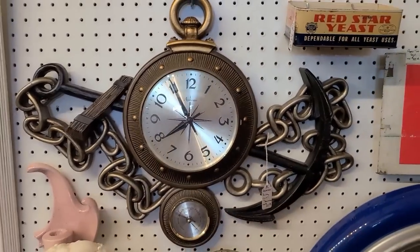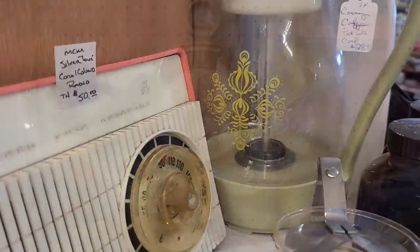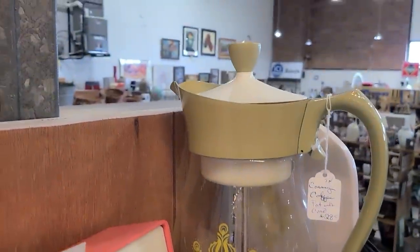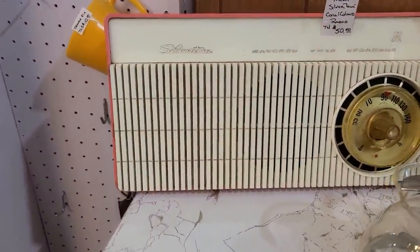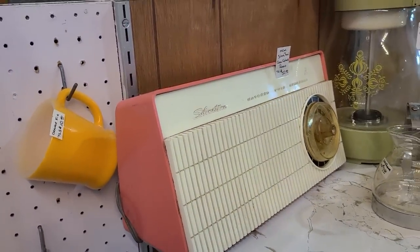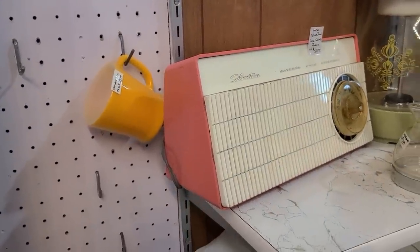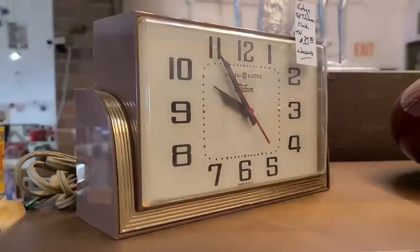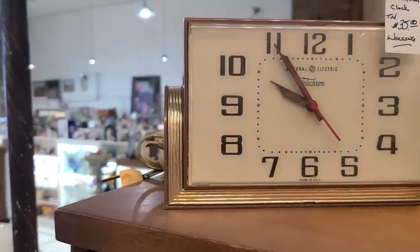Arabesque — yeah, they were very mid-century too. And that's a fun coffee pot by Corning, kind of an olive. And this is really neat too — Silvertone. I spent so many hours cleaning radios from my brother's collection, you wouldn't believe it. That's very neat. Here's a GE Telechron — this is really a cool art deco design, isn't it? That's a big, big desk clock. Very pretty.